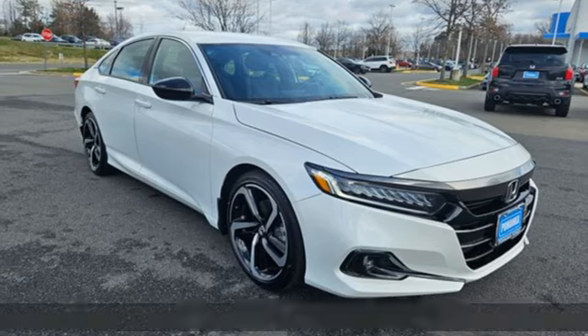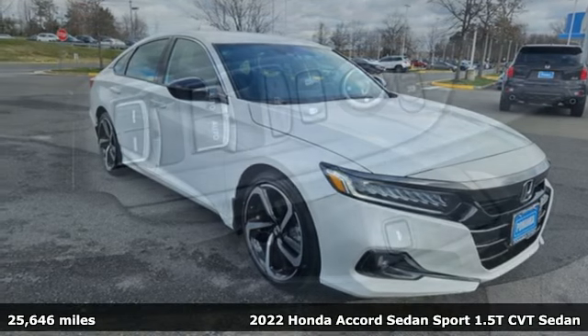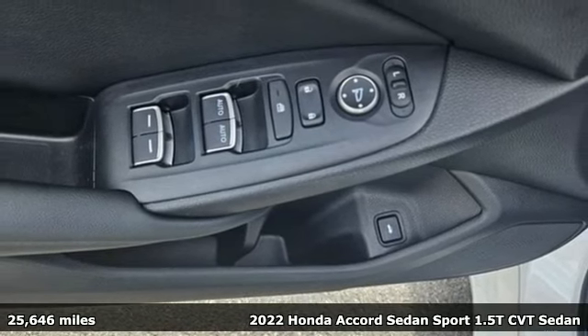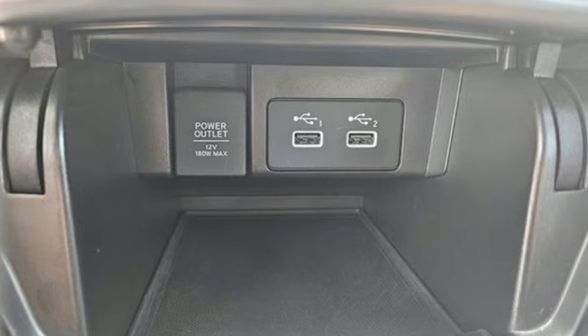Here's a 2022 Honda Accord sedan. Year after year, the Accord is showered with awards and praise. Take a look and it's easy to see why. Drive it and you'll know why.